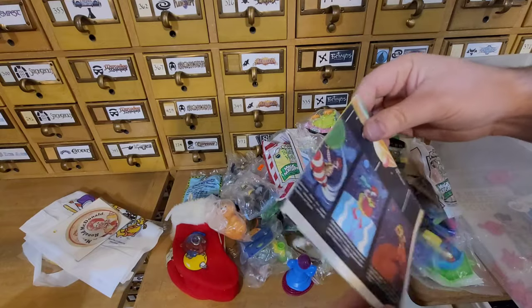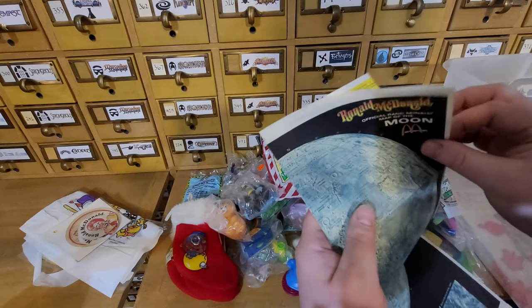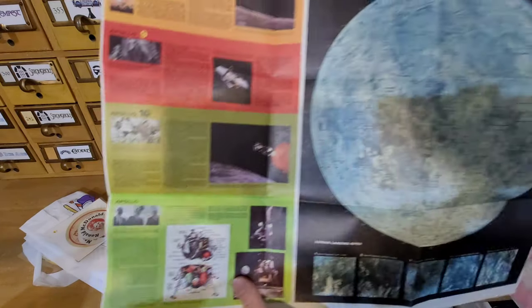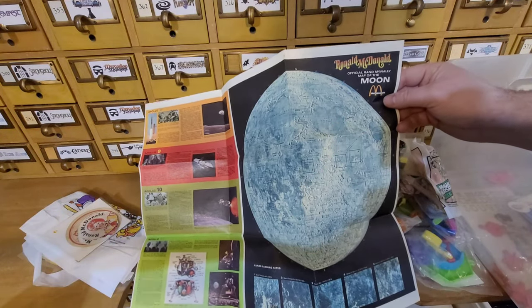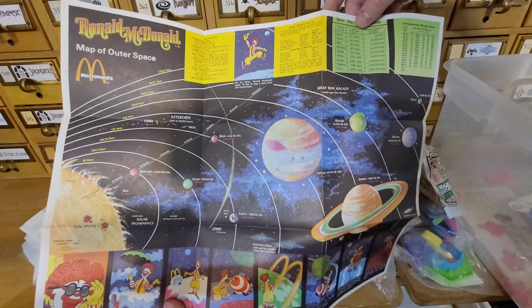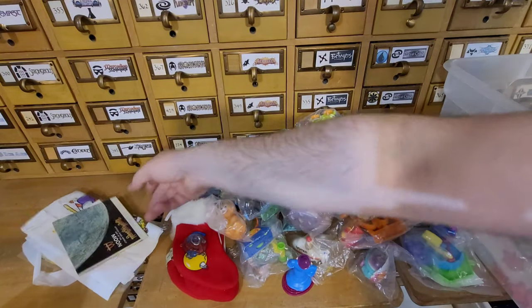Official Rand McNally map of the moon — let me get this unfurled. This looks like it says copyright 1969. So this is where I stayed, over here. On the other side we have the solar system — map of outer space. And Pluto is still a planet. That's pretty cool — and pretty old, 1969.